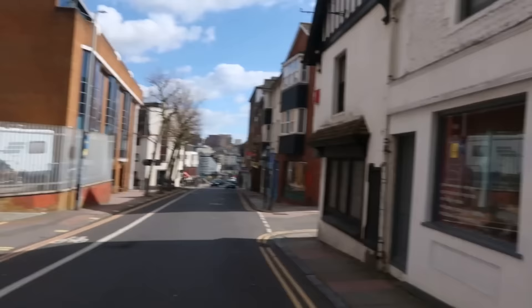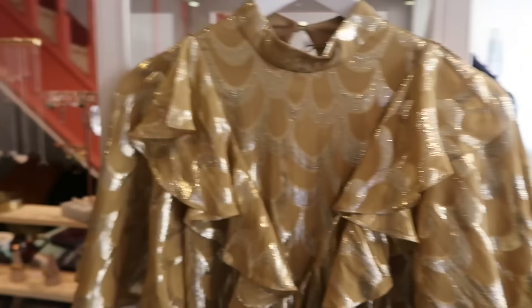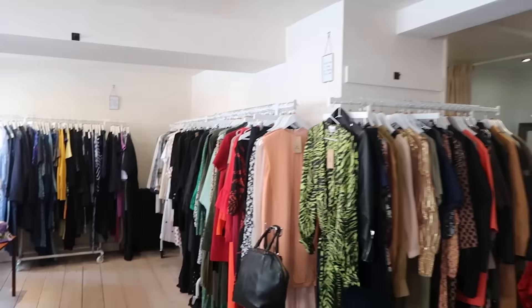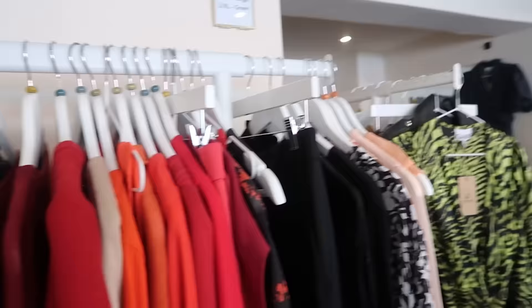There are some real treasures to be had in here. This is Danny here as well - you may recognize him. We are looking at a fantastic Ghani dress - 89 pounds. You're not going to get this in London. Here's the lovely lady - her name is Jules. This is Jules's shop.